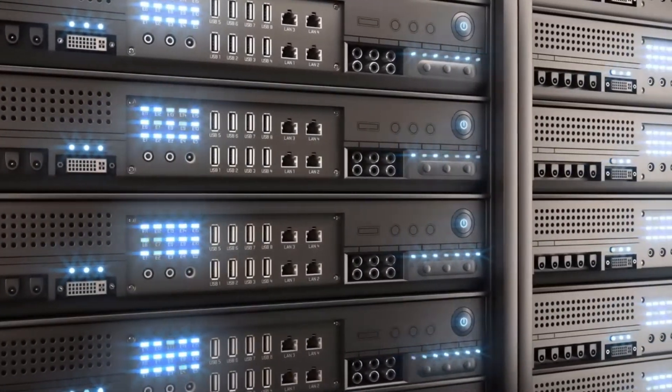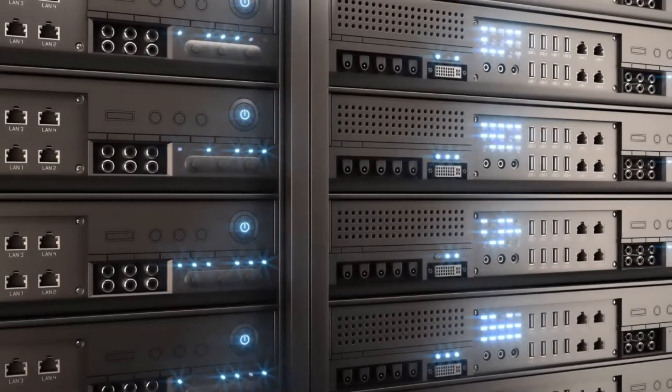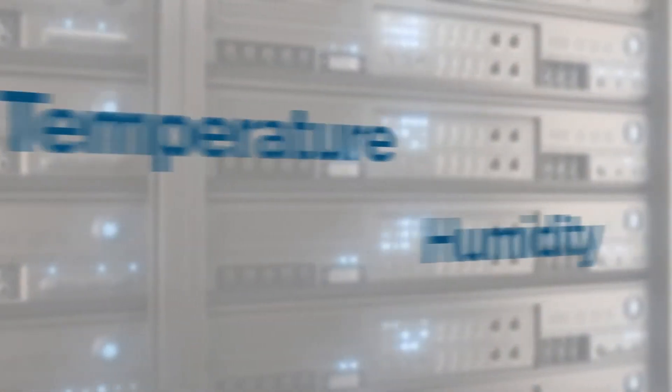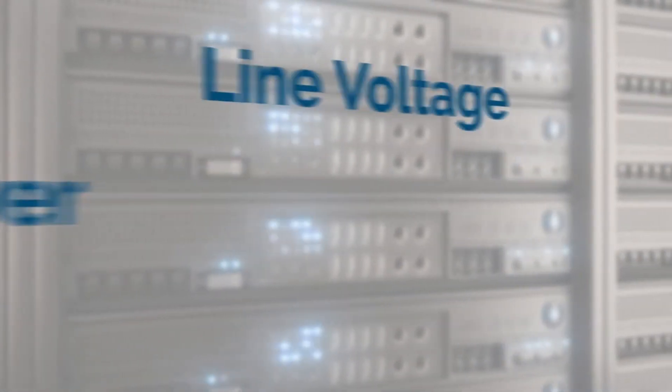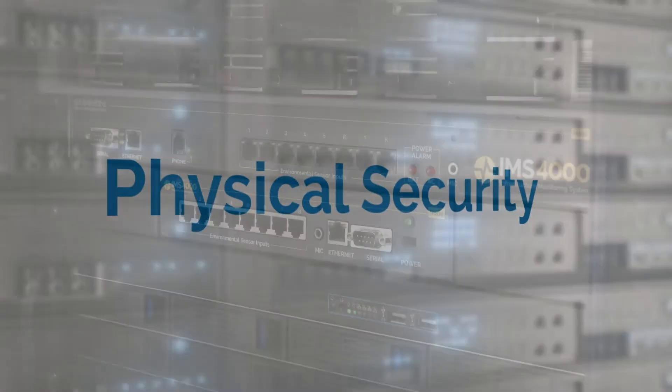Besides data security, you need to know that your critical environmental conditions are within set parameters — conditions like temperature, humidity, power, line voltage, server response, sound level, motion, air flow, UPS systems, and physical security.